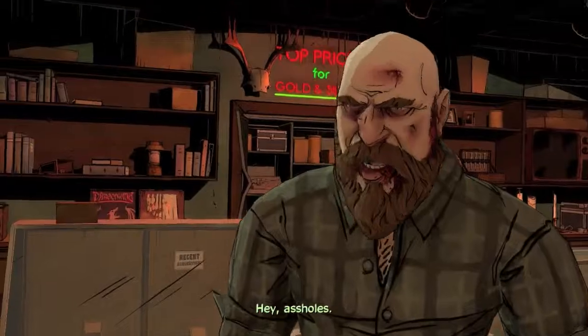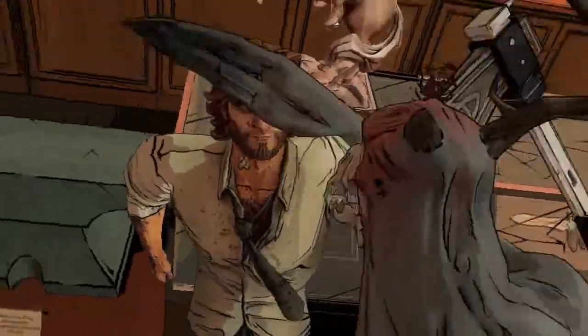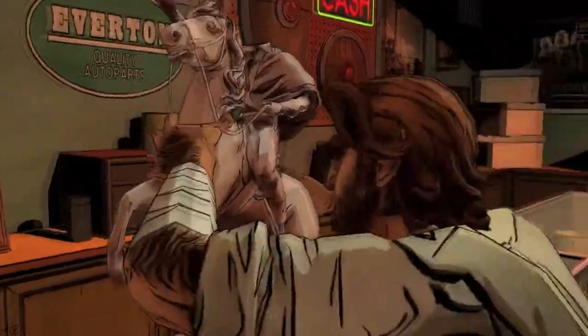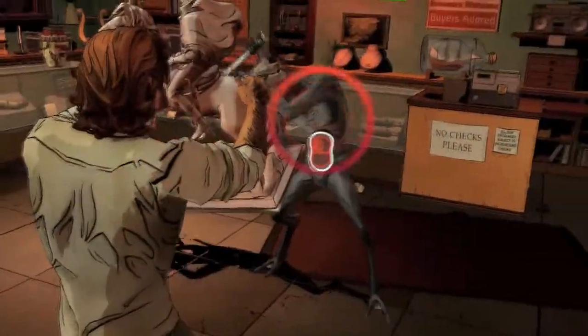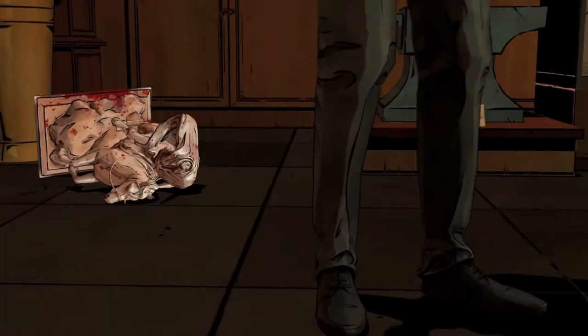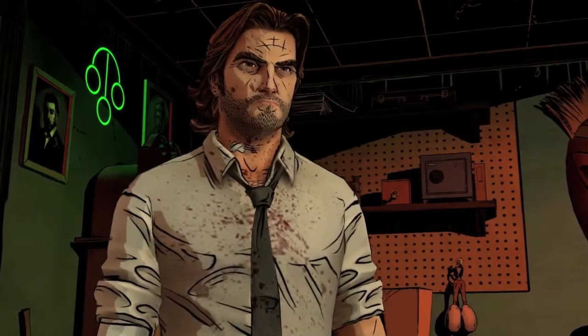Hey, asshole. This guy is brutal. I've seen that statue before somewhere else — I think it was in Crane's apartment.